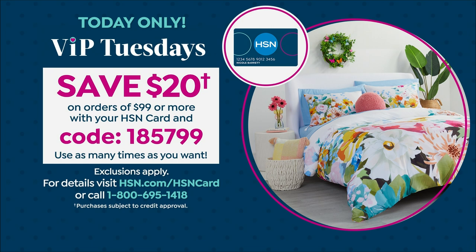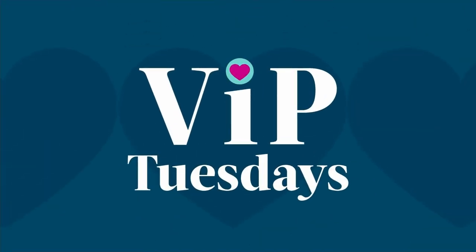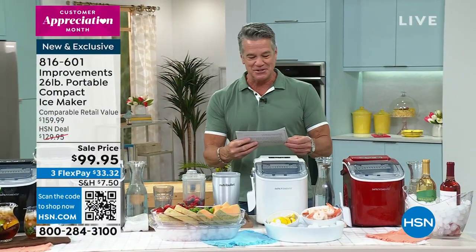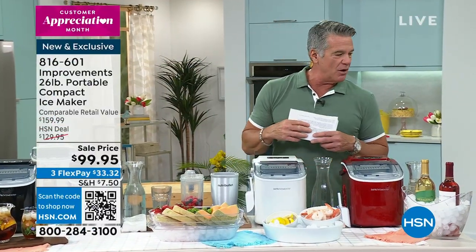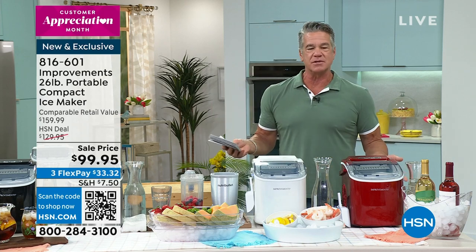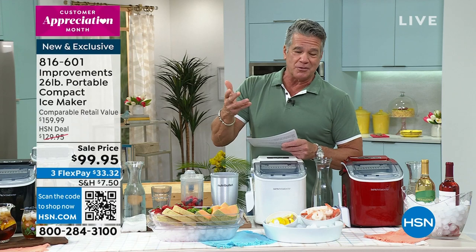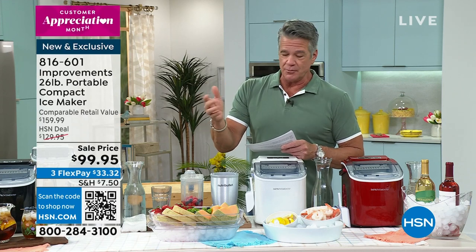There's one fly that is following me everywhere. It is VIP Tuesday. My name is Guy. Many of you who watch me on a regular basis know I was in the restaurant business for a long time — probably about 20 years. I worked in like five or six different restaurants.